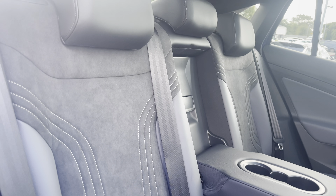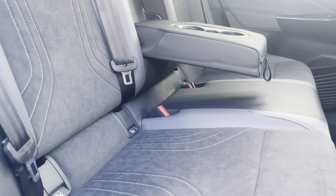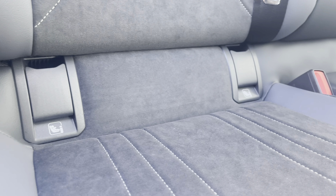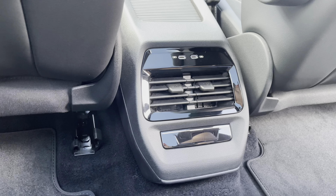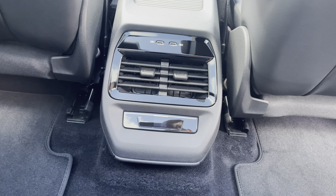Your three rear passengers are going to love these stylish and comfortable sole black and platinum grey mixed material upholstery seats that benefit from having ISOFIX child point anchors. A feature they'll be sure to love is the rear air conditioning along with the two USB-C charging ports.